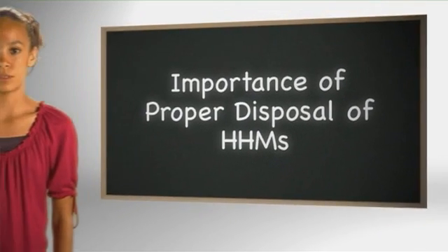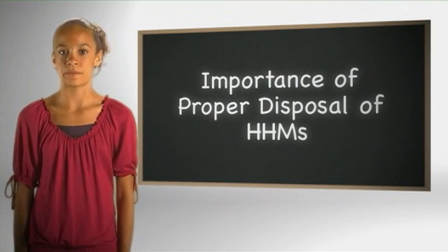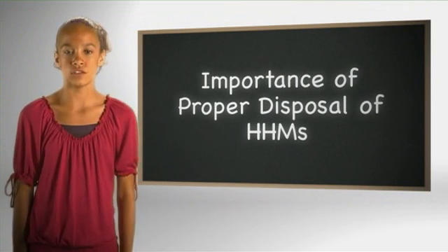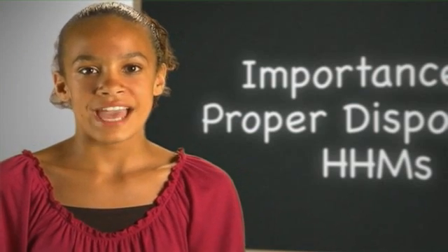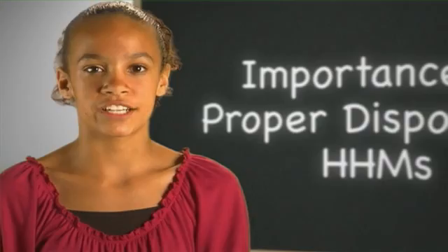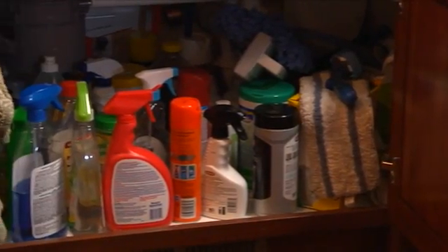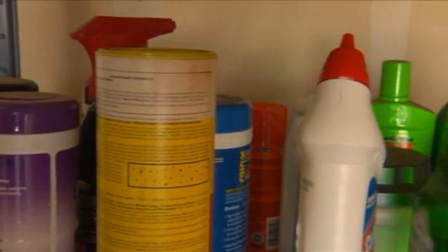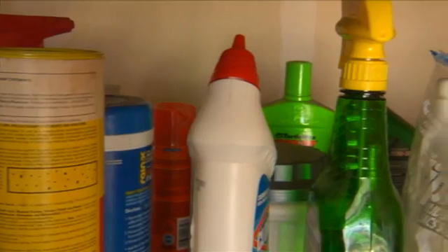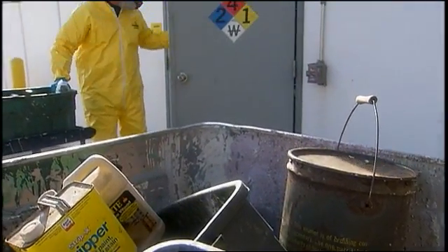Household hazardous materials make our chores and projects easier, but they require special care, especially when you may have unused or unwanted materials. Proper disposal helps keep you and your family safe and protects our environment. Household hazardous materials, or HHMs, are not regular trash, because they contain harmful chemicals. These chemicals can create unsafe or unhealthy conditions when they are not disposed of properly.